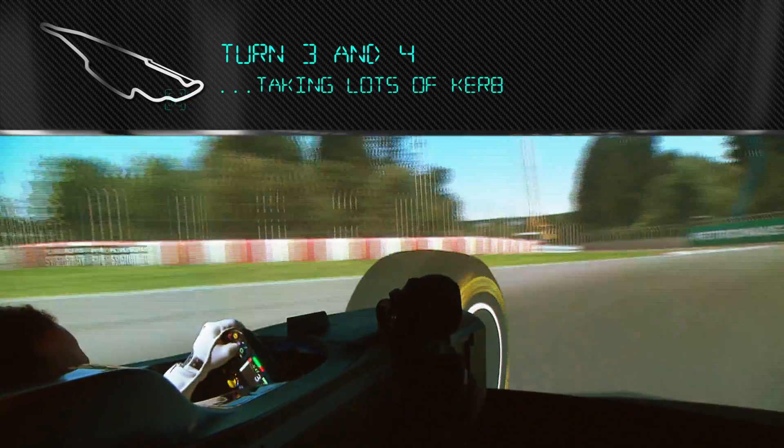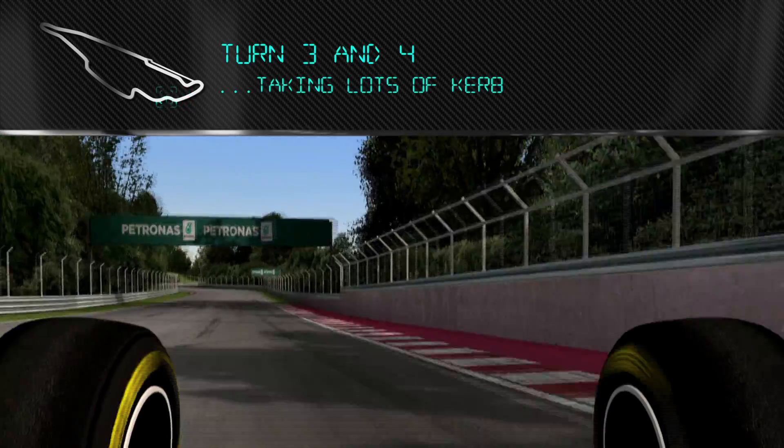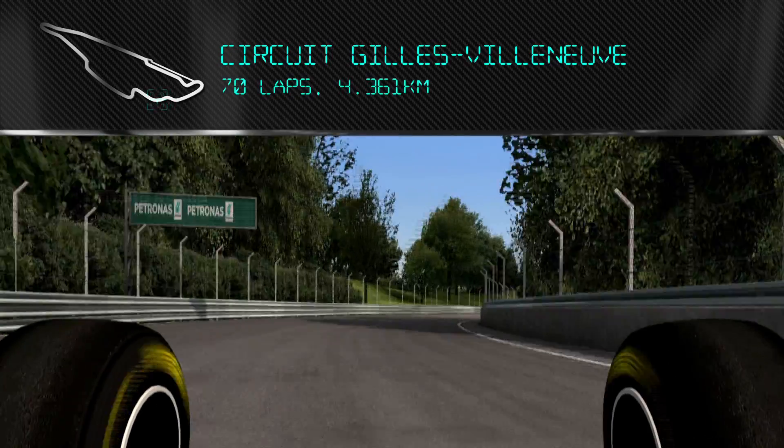Taking lots of curb into Turn 3 and 4, going quite wide up against the wall.